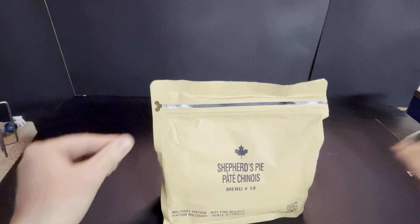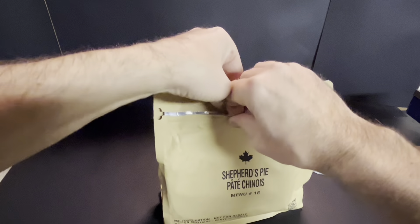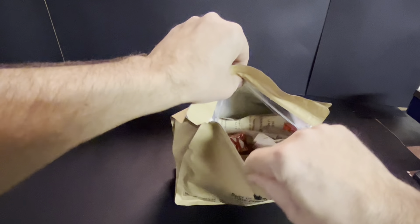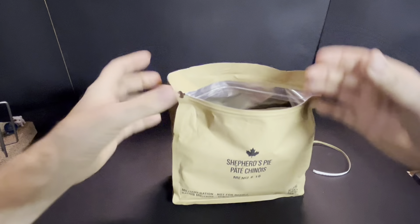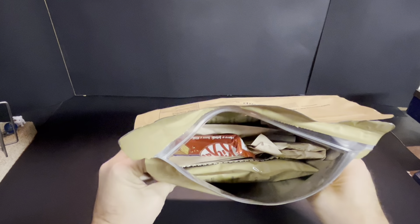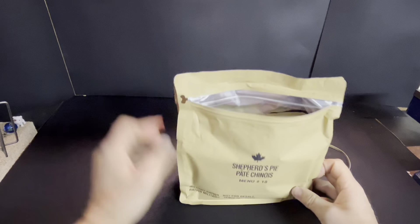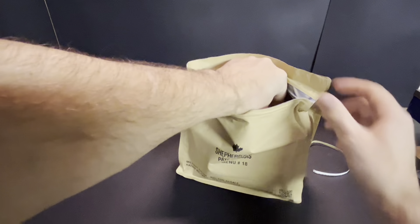Easy peasy, off she comes. Even though this is a zip-lock style, it's obviously sturdier. I do miss the old box with stuff in the middle, but that's what she looks like. There's almost a vague berry smell coming out of that, which is kind of weird.